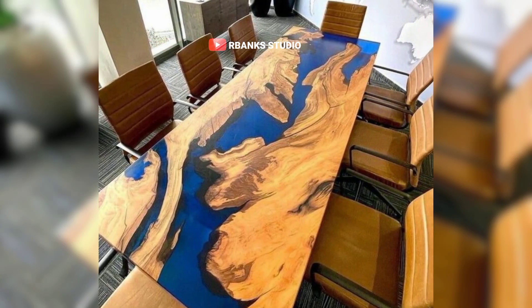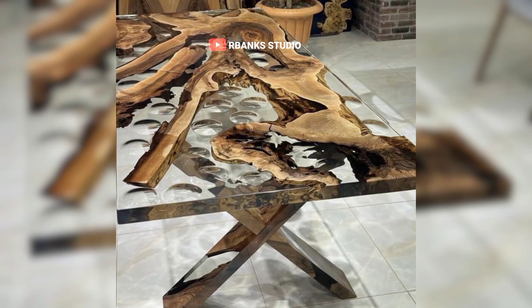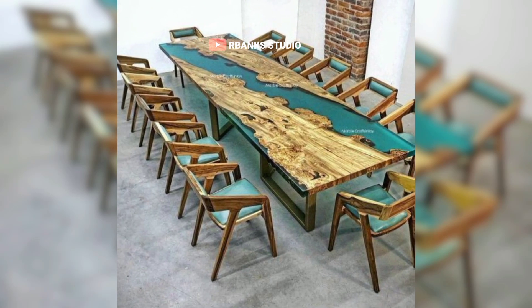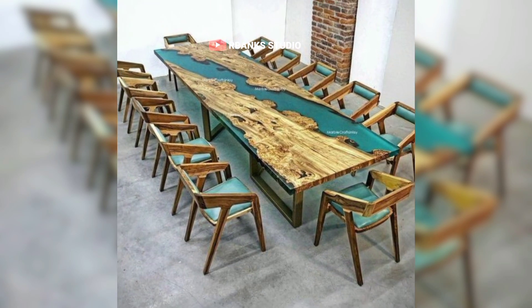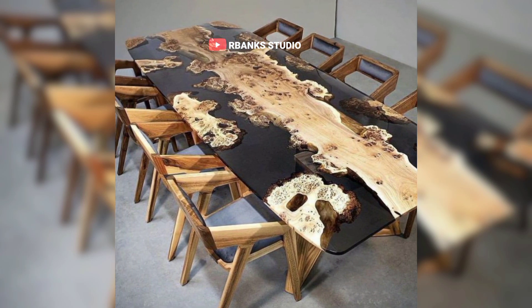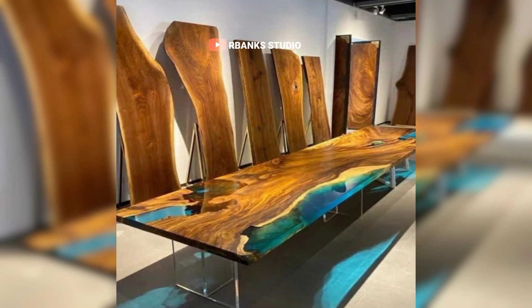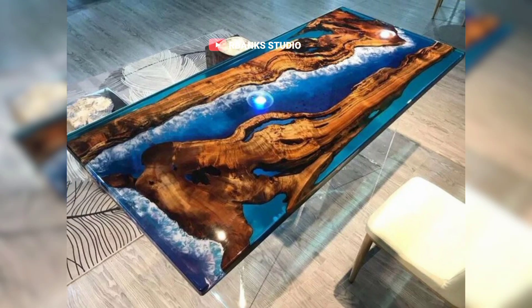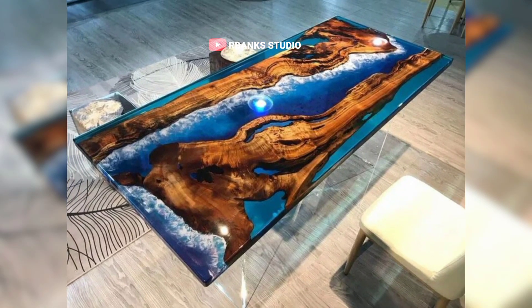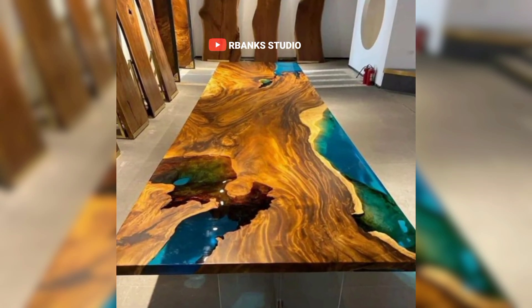What if your cafe table could capture the essence of flowing water or highlight the intricate beauty of natural wood grain? In the ever-evolving world of interior design, finding the perfect balance between contemporary trends and timeless elegance can be a daunting task. However, there exists a solution that merges functionality with unparalleled aesthetics: epoxy tables. These tables, with their distinctive blend of artistry and utility, are revolutionizing the way interior designers approach modern spaces. Join us as we explore how epoxy tables are setting new standards, seamlessly integrating the latest trends while ensuring designs remain timeless.